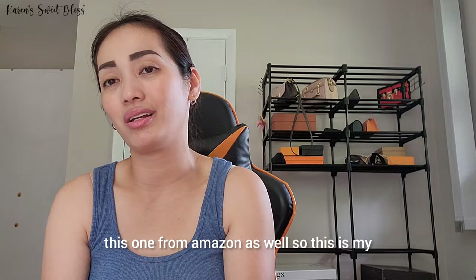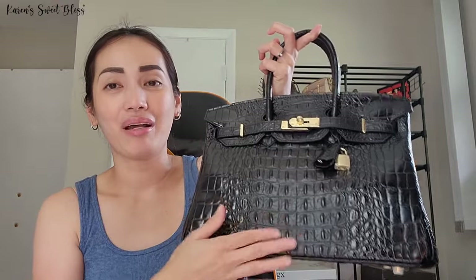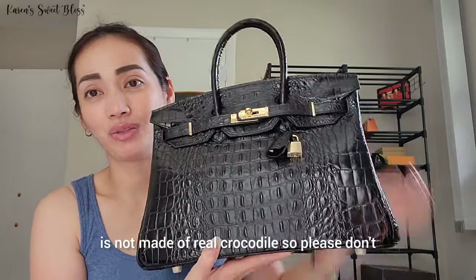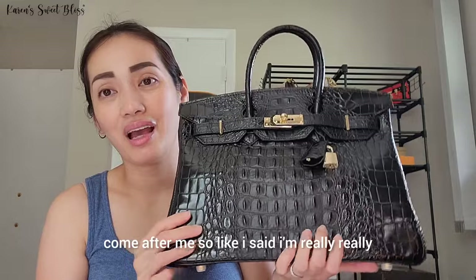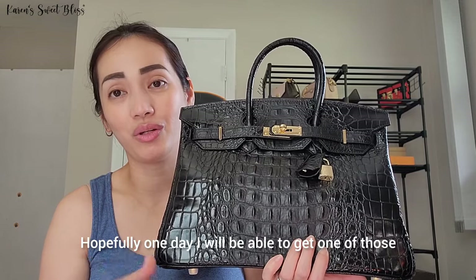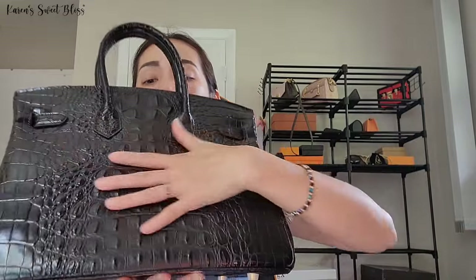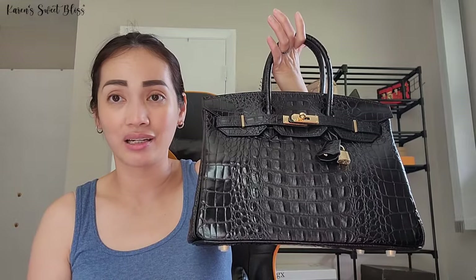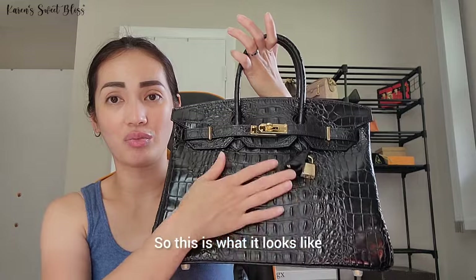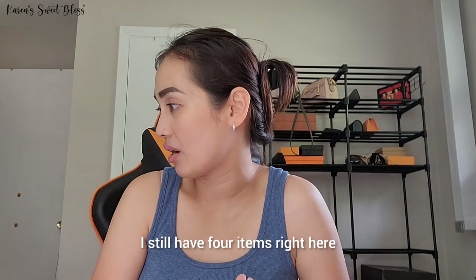I did a review on this next one — I got it from Amazon as well. This is my Birkin 35 in exotic leather, but this one is made of faux leather — not real crocodile, so please don't come after me. I'm really into exotic leathers and hopefully one day I'll get a real one, but right now I'm still happy with this. I really love the texture of this bag. It's really nice and simple — a classic design to me — and I got it in gold hardware.